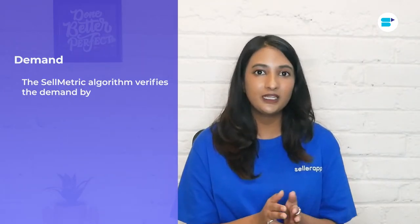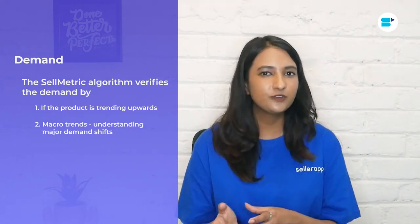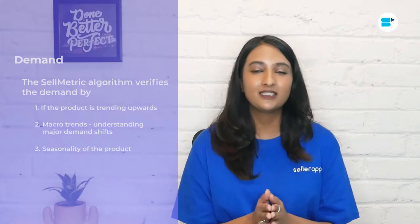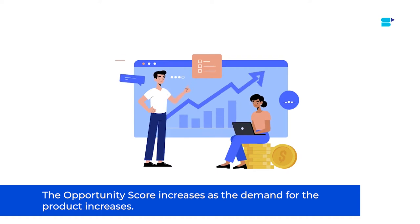Let's start with demand. For a business to sustain on Amazon, you need to verify if there's enough demand for the product. However, this is a metric that most people fail to verify. The Sellmetrics algorithm identifies demand using three main criteria: whether the product is trending upwards, macro trends — if there are any major demand shifts over a period of time — and the seasonality of a product. You should pick a product which has demand throughout the year and does not depend on seasonality. Using this metric, you will understand what products are popular amongst your target audience and get an overview of consumer interests. The opportunity score of a product increases as the demand of the product increases.